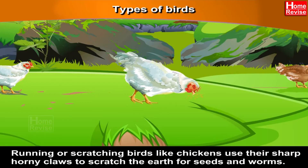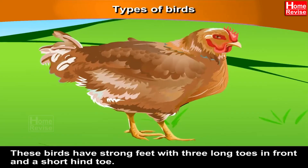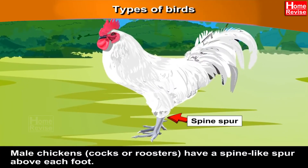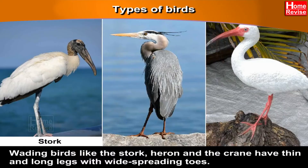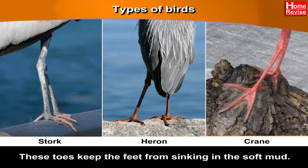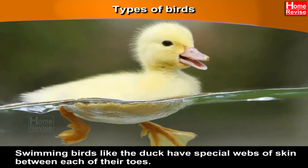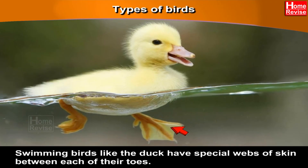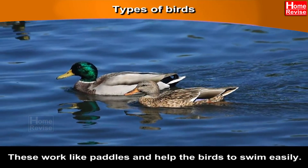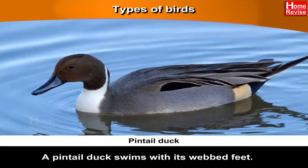These birds have strong feet with three long toes in front and a short hind toe. Male chickens — that is, cocks or roosters — have a spine-like spur above each foot. Wading birds like the stork, heron and the crane have thin and long legs with wide-spreading toes. These toes keep the feet from sinking in the soft mud. Swimming birds like the duck have special webs of skin between each of their toes. These work like paddles and help the birds to swim easily. A pintail duck swims with its webbed feet.